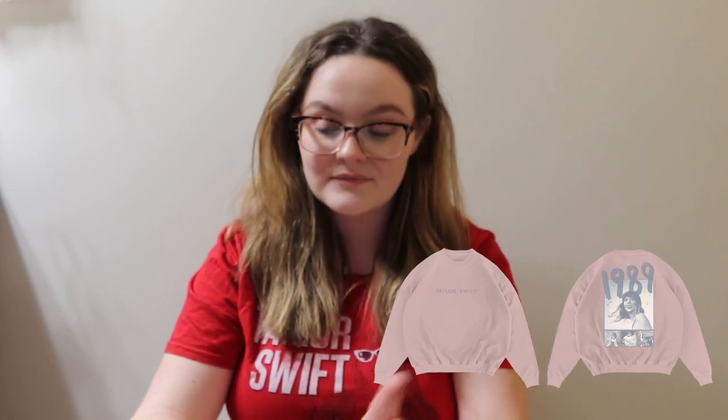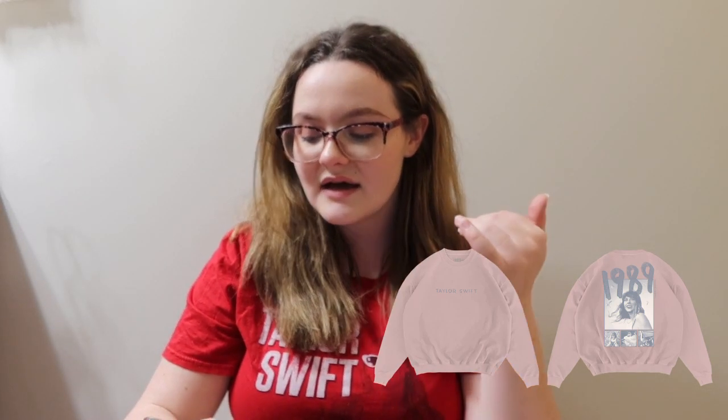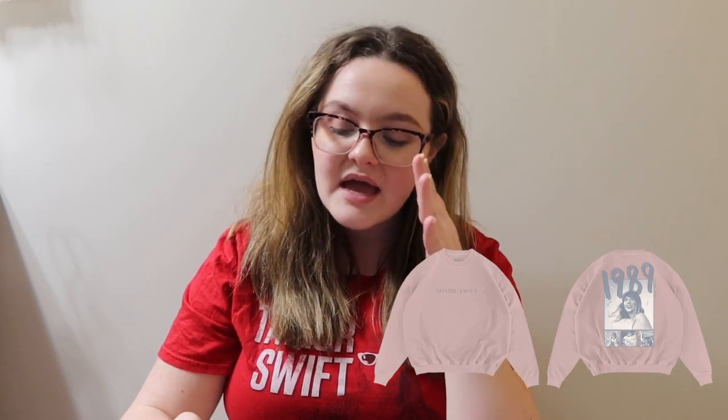My birthday is October 9th, so I really just said happy birthday to me! The first item is the pink 1989 Taylor's Version crew neck. I am obsessed with crew necks — that and Taylor baby tees are my absolute favorites. It just says Taylor Swift across the front, and on the back it has the album cover and alternate covers at the bottom. I bought this one a size up because the last crew neck I ordered fit weird at the bottom.